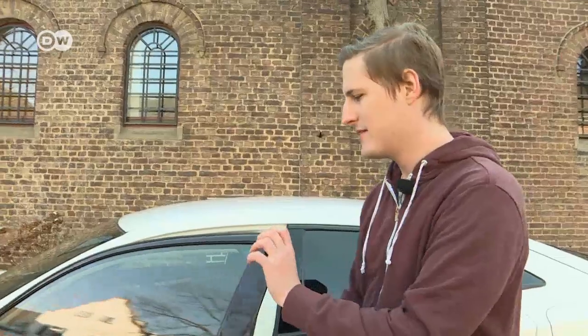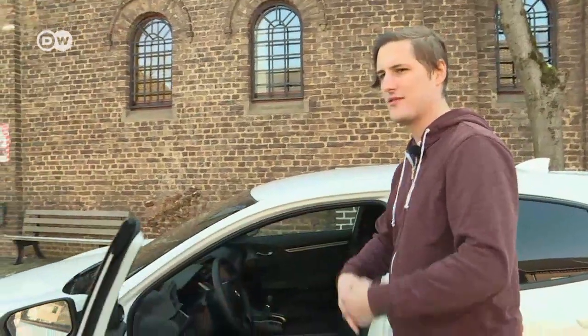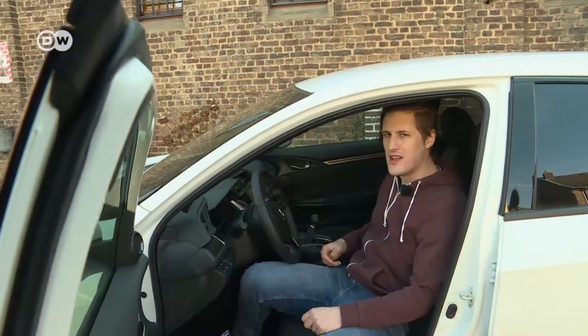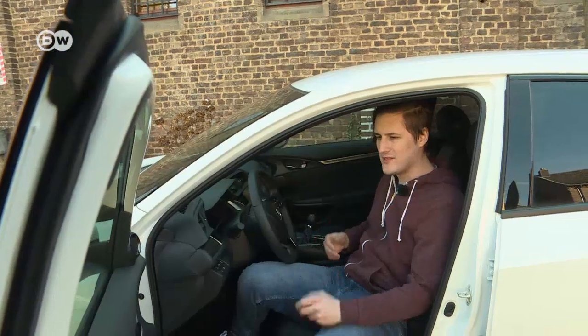The first thing Andre notices about the Civic is the low seats — it feels more like climbing into a sports car than a compact. On the road, the low seats reinforce the sports car feeling, and he misses that in other compacts.